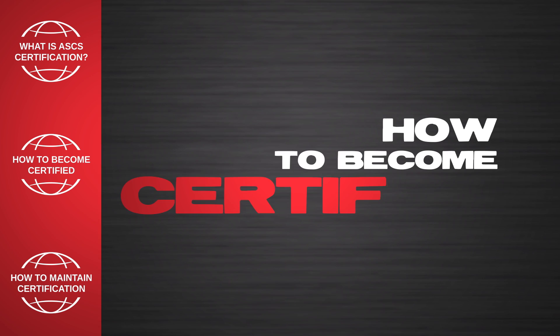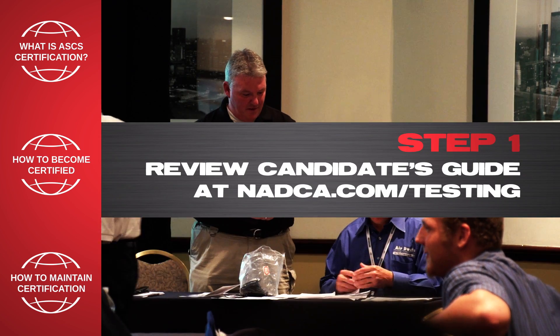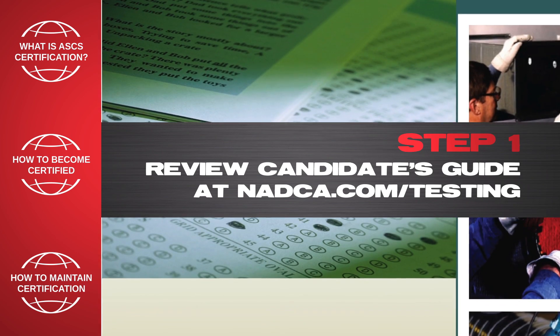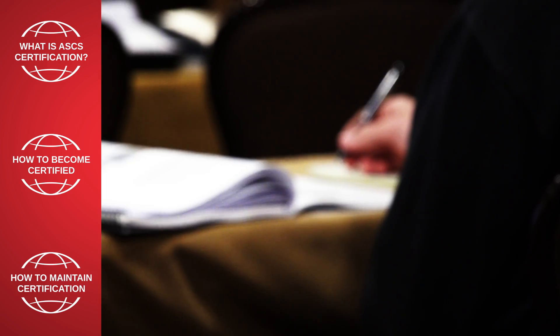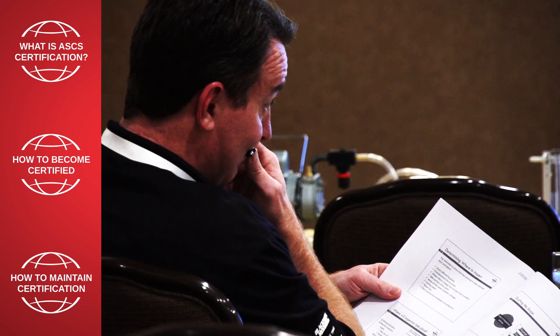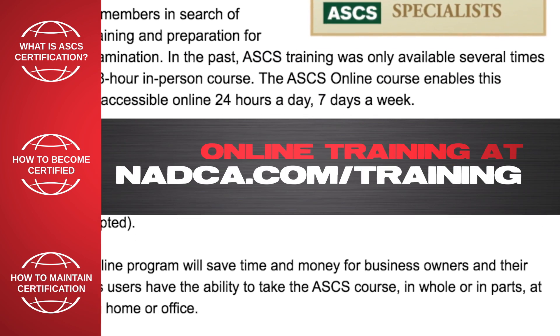So, how do you become certified? Step 1: Review the Candidate's Guide at nadca.com/testing. Step 2: Study. There are a variety of recommended study materials and training opportunities available to help you prepare for the ASCS exam, including online training at nadca.com/training.